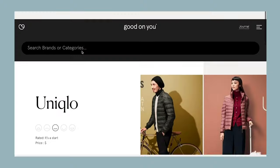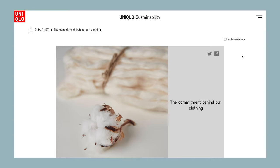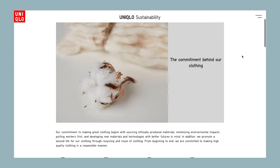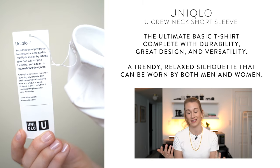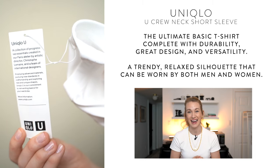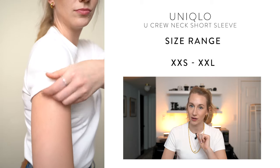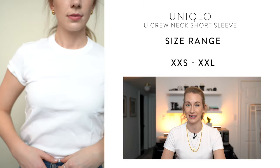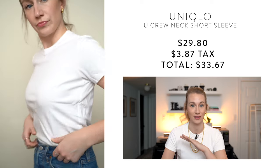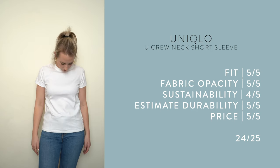I'm actually wearing this one right now because I was so impressed — it was definitely one of my favorites. On Good On You it ranked 'It's a Start,' which is mid-range, but on their website they have a lot more information about sustainability practices and it seems like they're actively pushing it forward. It was designed in Paris and called the ultimate basic t-shirt. Size range is double extra small to double extra large, priced around $30 plus tax, and I ranked it 24 out of 25.